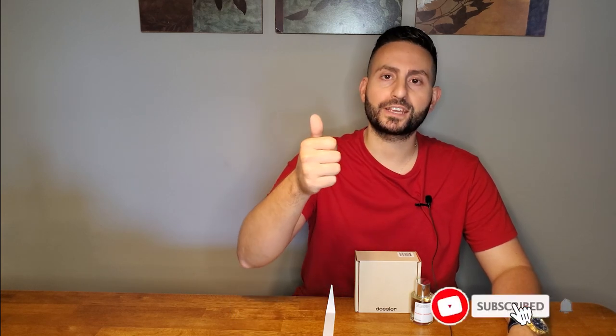Now before I begin my fragrance review of Floral Lavender by Dossier, which is their impression of Libre by Yves Saint Laurent, the Eau de Parfum, I do want to mention that if you are a fan of fragrance-related content — fragrance reviews here on YouTube, but also top 10 videos, giveaways, unboxings, and more — please do consider supporting this channel by subscribing to it. And of course, make sure to give this video a thumbs up if you enjoy this type of content.